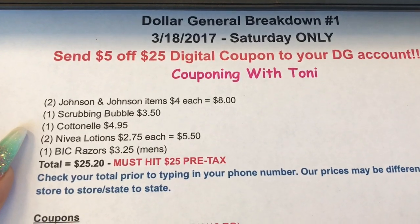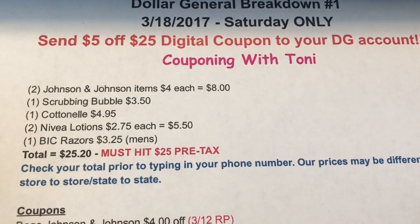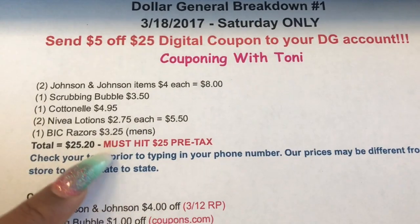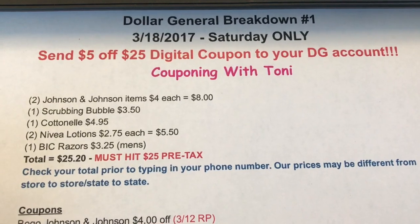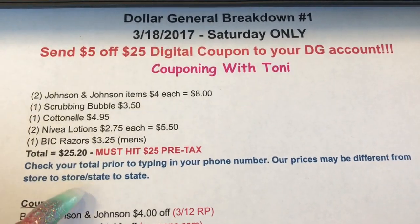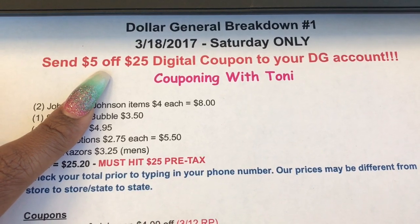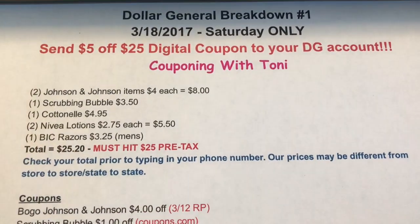Here is the breakdown: Scrubbing Bubbles are $3.50, Cotton Now is $4.95, the lotion is $2.75 and you grab two of those, and the big razors are $3.25. You must get your total to $25 before tax. If your total is less than $25 you're gonna need to add something else. Check your total because prices may vary from store to store and state to state. This comes to right at $25, just 20 cents over. Double check on the cashier side to make sure your subtotal is $25 before you type in your phone number. Once your total is over $25, type in your phone number and that's when the $5 off $25 coupon will apply.